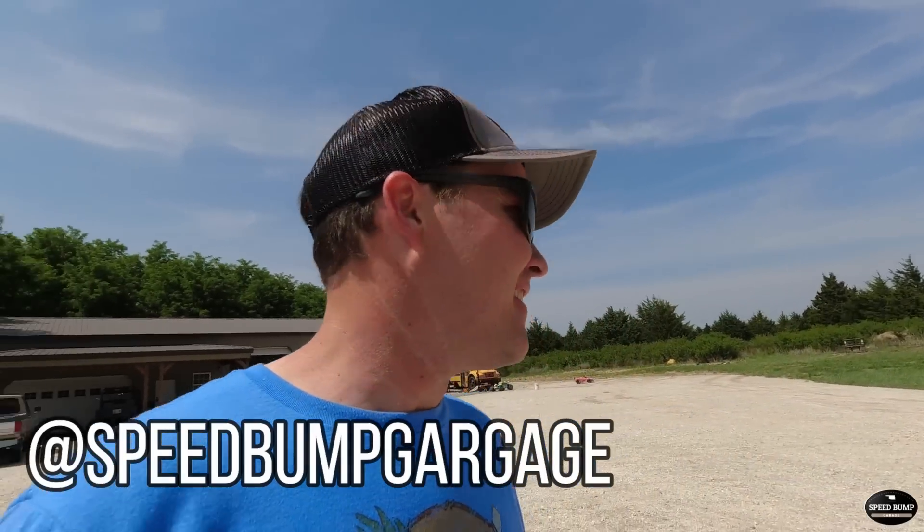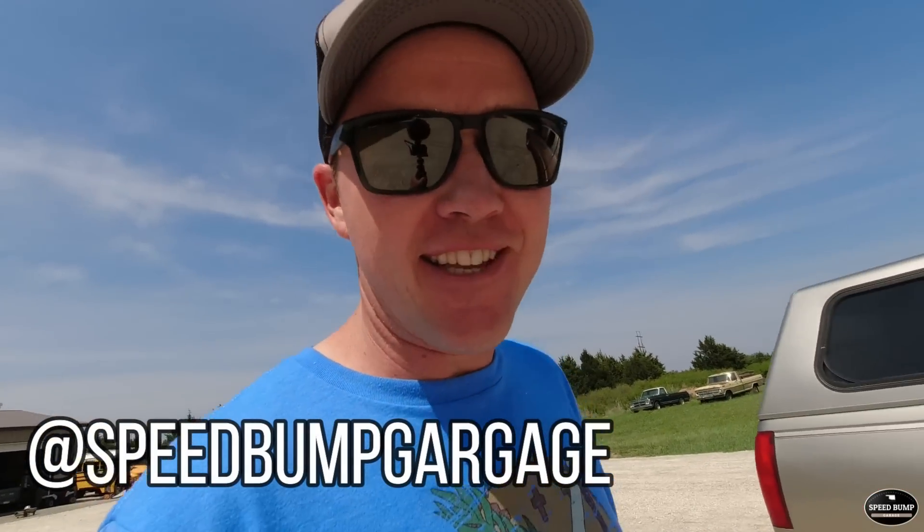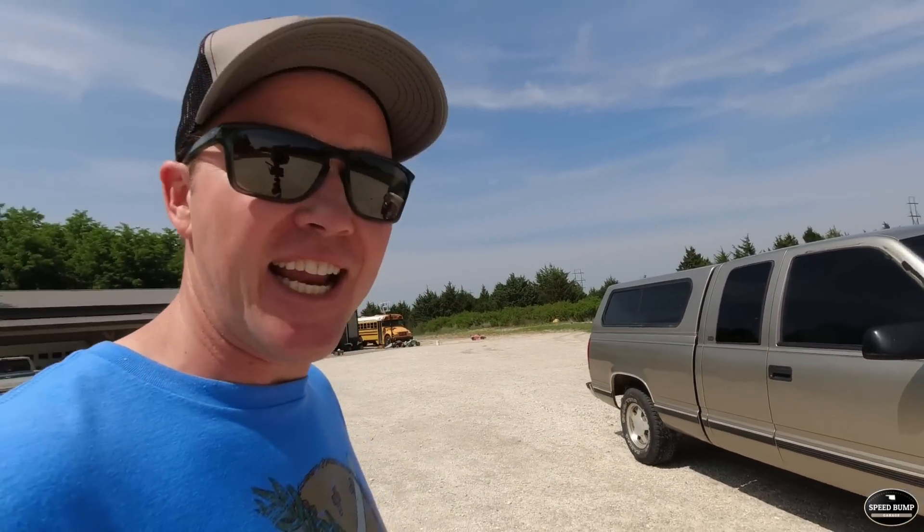Welcome to Speed Bump Garage. My name is Kent and I think this is going to be episode three of our consignment auction. It's been a few weeks since the auction. We purchased this truck — it's a 98 Chevy half ton, Vortec 350, has 208,000 miles on it, but seems to be in really good shape.